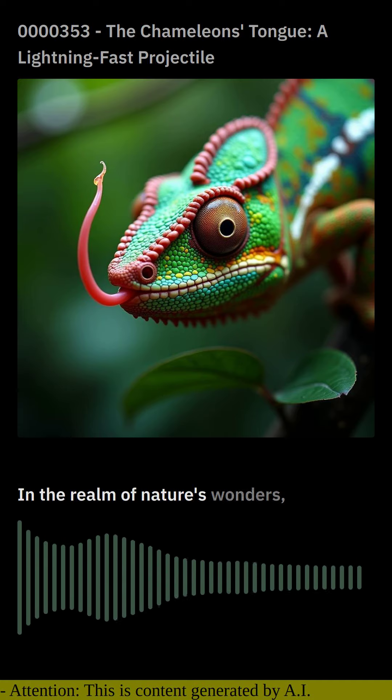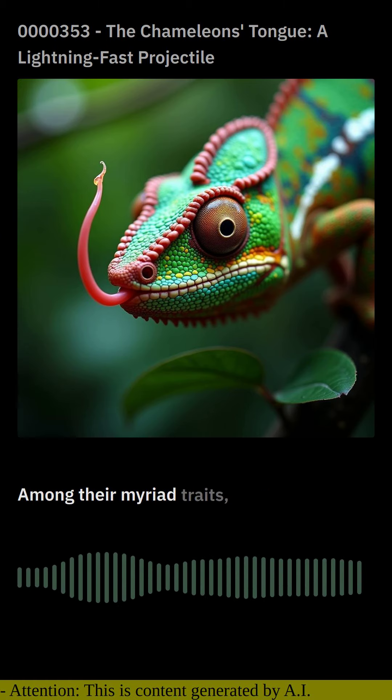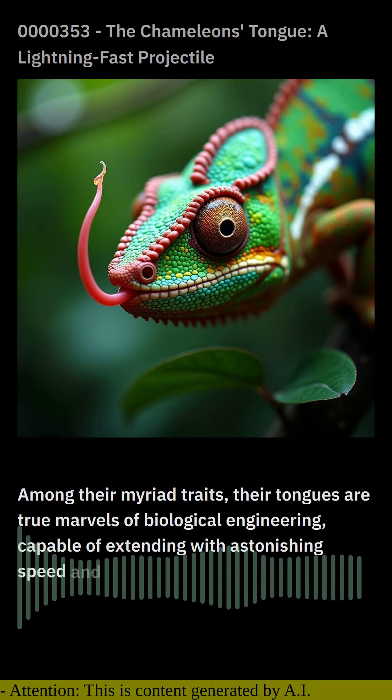In the realm of nature's wonders, chameleons stand out with their remarkable adaptations. Among their myriad traits, their tongues are true marvels of biological engineering, capable of extending with astonishing speed and precision to capture unsuspecting prey.